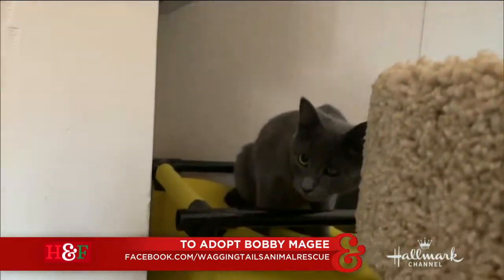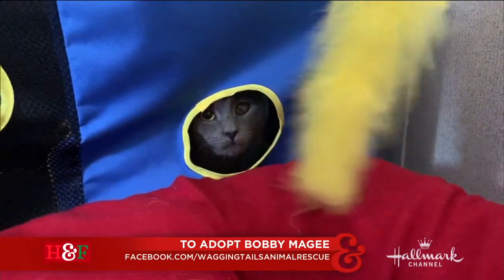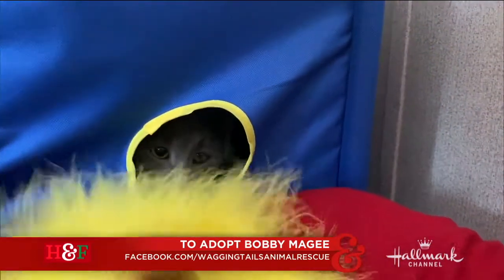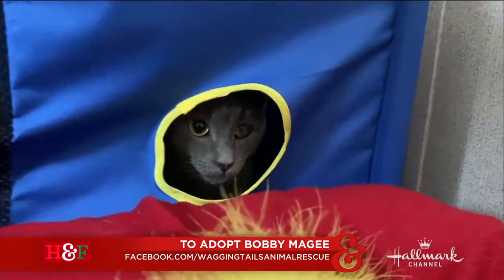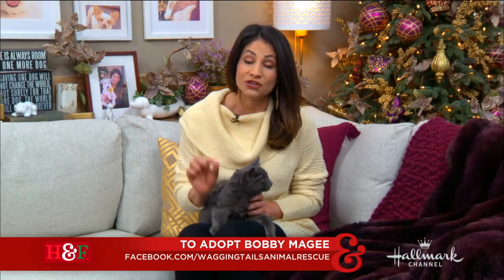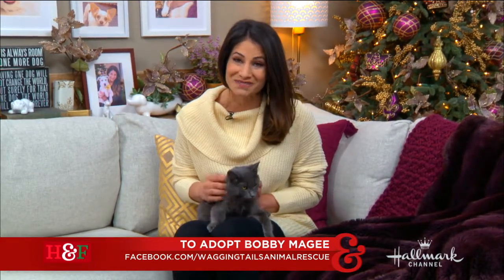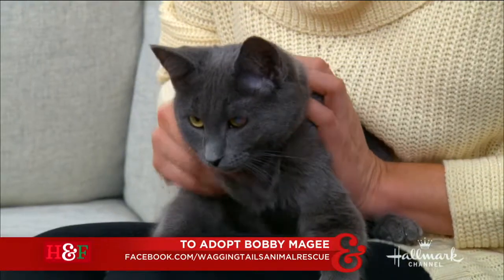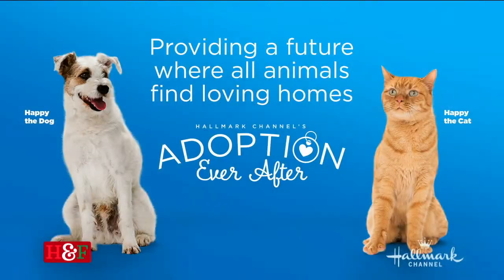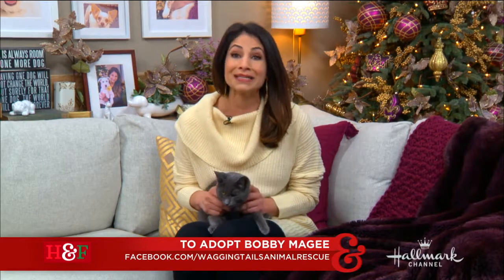He's only about seven months old but pretty much full-grown, so he's on the small side for a kitty. He loves dogs, he loves other cats, and he's just an all-around great little man. Please go to the Facebook page of Wagging Tails Animal Rescue for more information about him. There are so many great animals waiting for you right now in your local rescue or shelter, so please run on over and give one an adoption ever after. Add to our happy tale list.